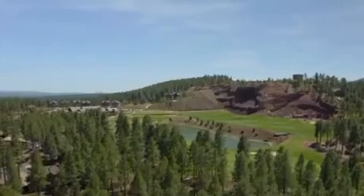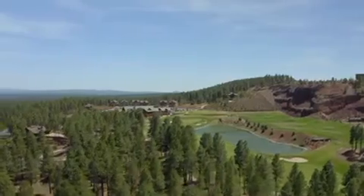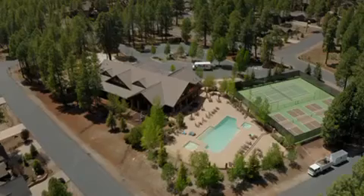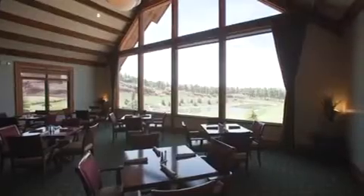It is one of the most luxurious golf communities in the Flagstaff area — guard-gated with an 18-hole golf course, community center, pool, spa, tennis courts, parks for children, private dining, and so much more.